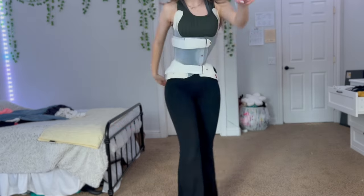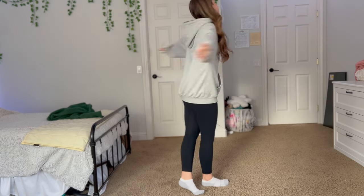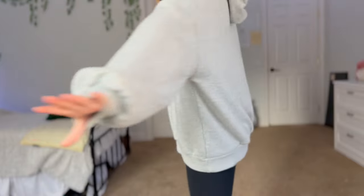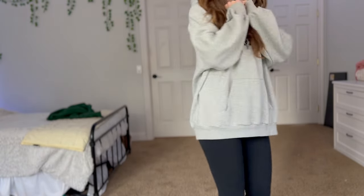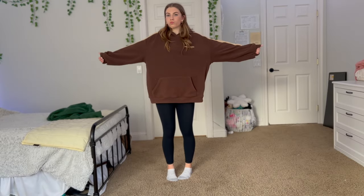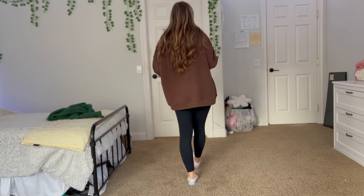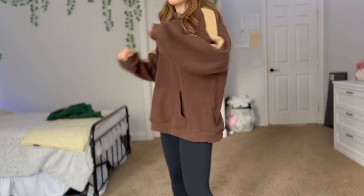Starting off strong with hoodies — this is one of the easiest ways to cover your brace. You just have to find a long and more baggy, comfortable style. I like to pair it with leggings. As you can see, they are wider towards the bottom, which makes it less noticeable when you walk. Both of these hoodies are from Shein.